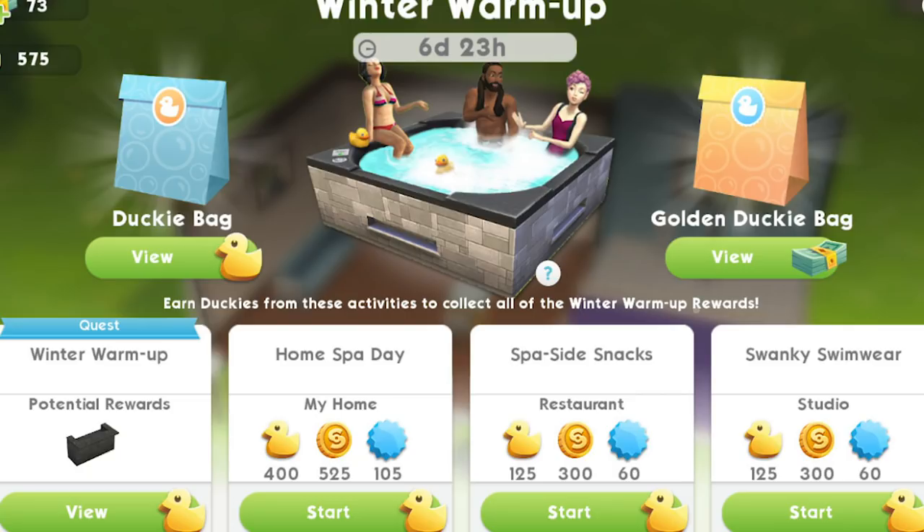You can see them on the screen now. The home spa day is a 12-hour event with a nine-hour cool down and you get 400 duckies. The spa side snacks is a six-hour event with a six-hour cool down and you get 125 duckies. The swanky swimwear is also six hours with a six-hour cool down and 125 duckies. The point is to earn as many duckies as you can to open as many ducky bags and win as many prizes as possible.